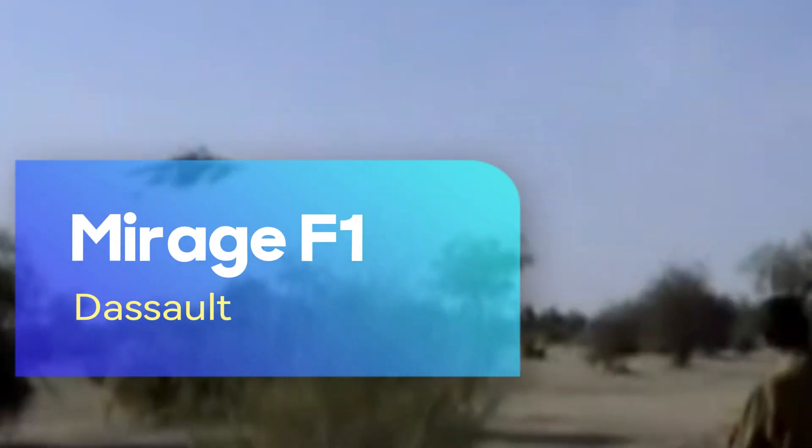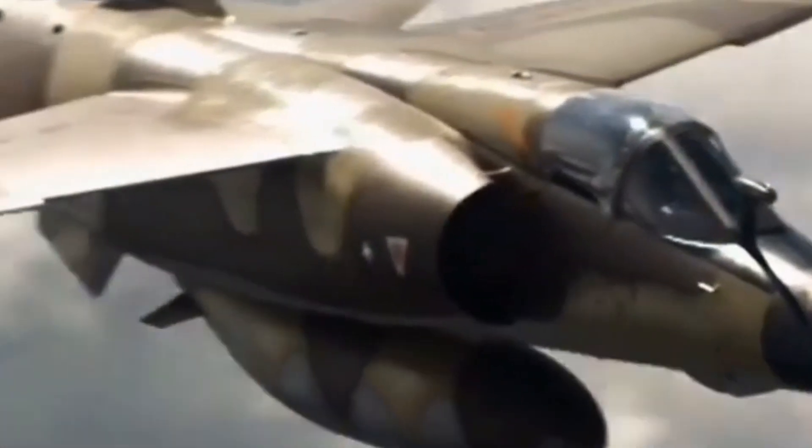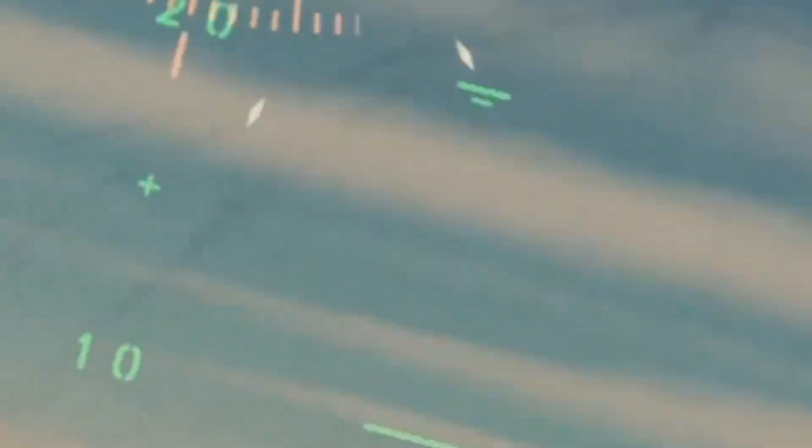The Dassault Mirage F1 is a multi-role fighter aircraft developed in the late 20th century, representing the refined engineering of the French aviation industry. Manufactured by Dassault Aviation, it made its first flight in 1966 and entered service in 1973. One of its most striking features is an arrow-shaped wing design instead of the traditional delta wing, which increased maneuverability and allowed better performance at low speeds. Its versatility made it effective in both air superiority missions and ground attack operations.